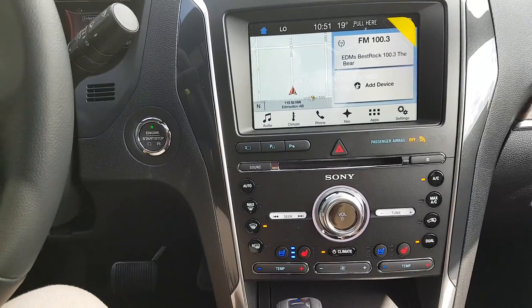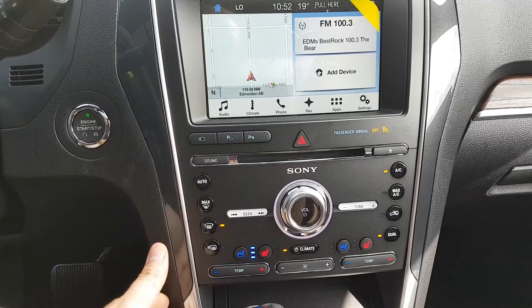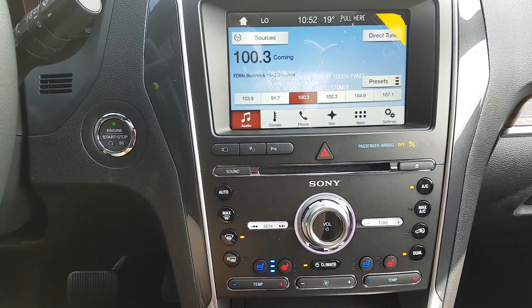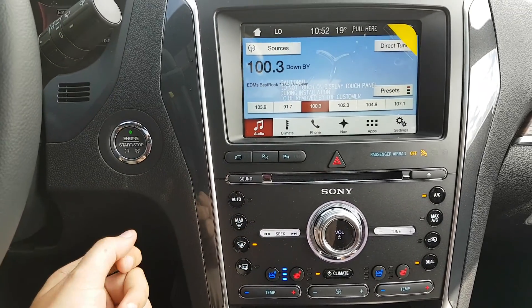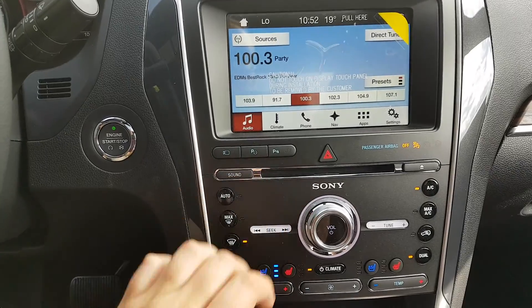Coming over to the center area, we have the push start ignition. This vehicle also comes with the premium Sony sound system, which comes with Ford Sync 3 with touch capability. That includes AM/FM radio, Sirius satellite radio, Bluetooth and USB connectivity, as well as a CD player.